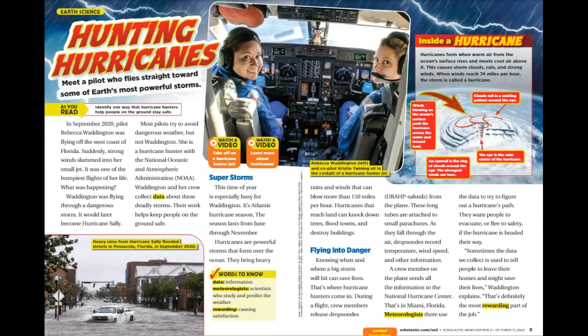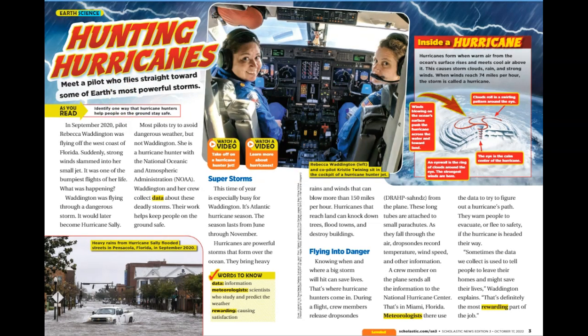Follow along. Earth Science — Hunting Hurricanes. Meet a pilot who flies straight toward some of Earth's most powerful storms. As you read, identify one way that hurricane hunters help people on the ground stay safe.